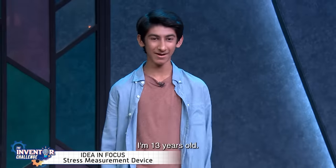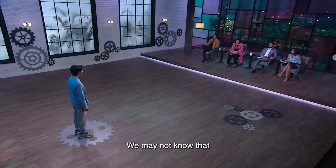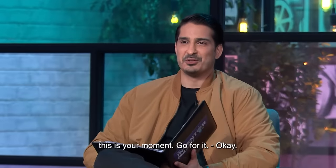Hi, Jaivir. Hi. How old are you, Jaivir? I'm 13 years old. Wow, amazing. And are you the coolest kid in class? I'll leave that up to the class to decide. Nice. We may not know that, but you're definitely the coolest kid on this set. Thanks a lot. So please go ahead, stage is yours. This is your moment, go for it.